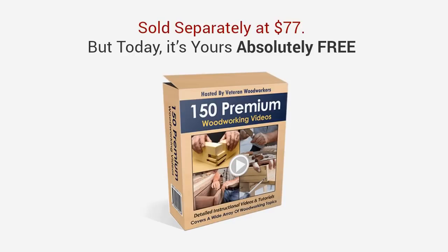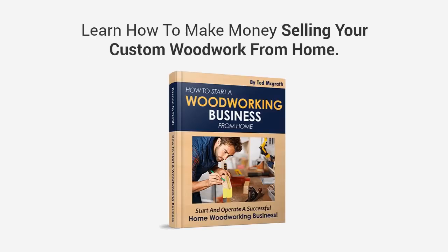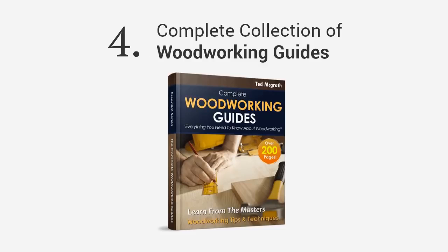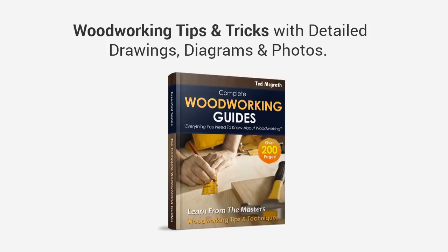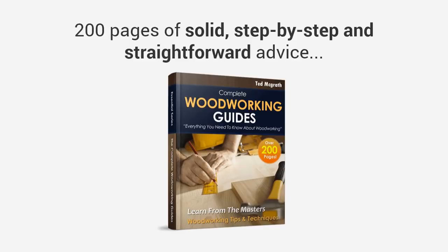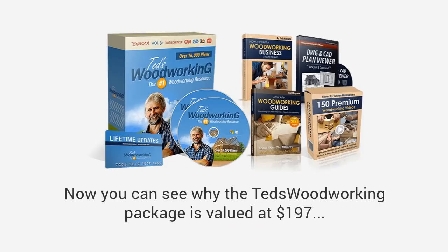Second, you'll get full access to over 150 premium woodworking video lessons covering a wide selection of topics, all hosted by professional woodworkers. Get access to my extensive collection of detailed video tutorials and learn techniques and tips that the professionals use in their workshops. This will soon be sold separately with a price tag of $77, but today it's yours absolutely free. Third, you're going to get a book entitled 'How to Start a Woodworking Business' — a step-by-step guide on how to make money selling your custom woodwork from home. You'll learn how to start quickly and operate successfully, and how to turn your passion into profits. And finally, you're also getting a complete collection of online woodworking guides with over 200 pages of woodworking tips and tricks with detailed drawings, diagrams, and photos — think of this as the foundation for your woodworking plans. It's 200 pages of solid, step-by-step, straightforward advice that sets you up for your projects. This is valued at $37, yours free when you order today.